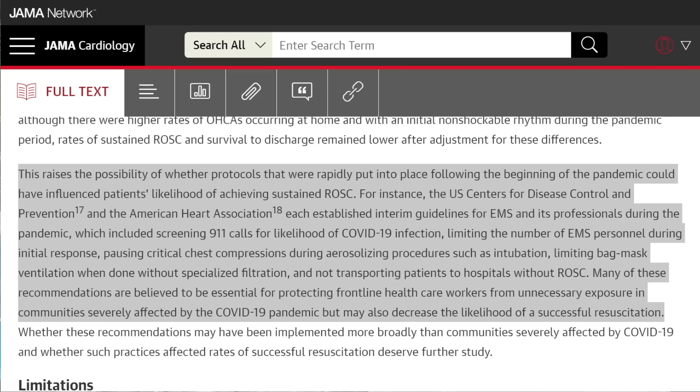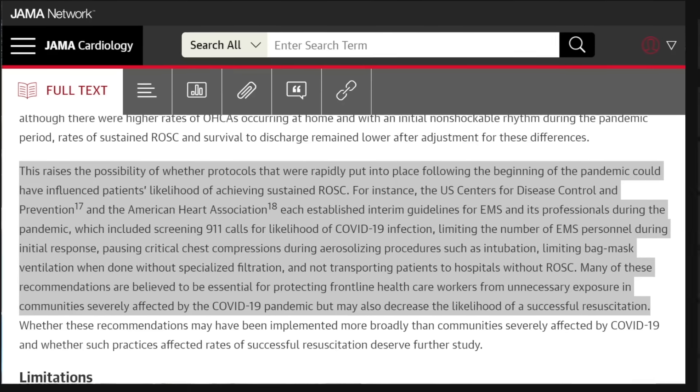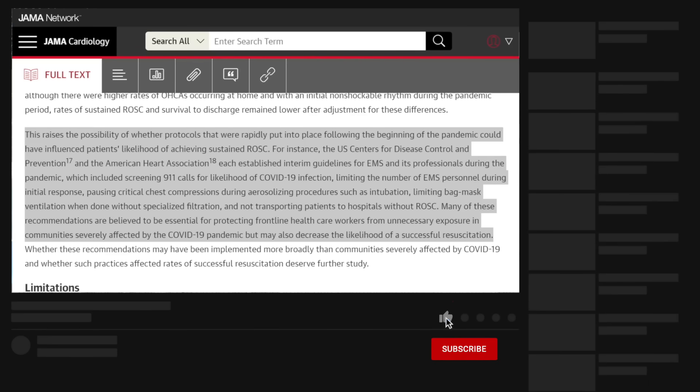This article illustrates the collateral damage of a pandemic. Tell me your thoughts below, and thank you for joining us. Don't forget to check us out on MedCram.com.